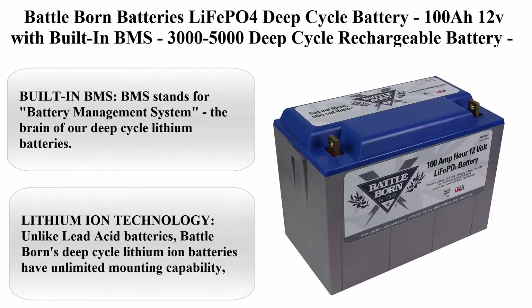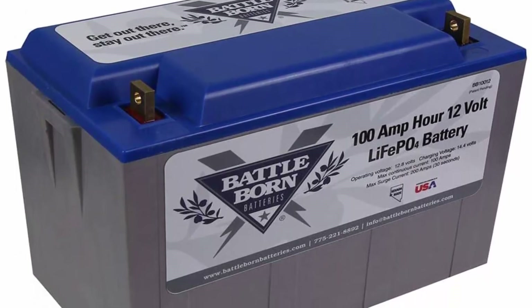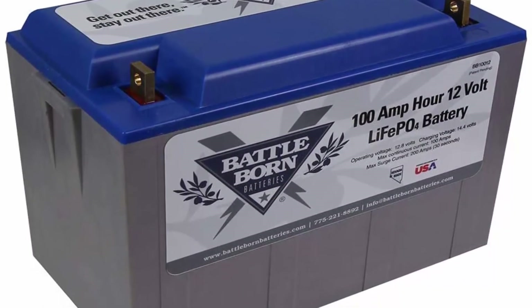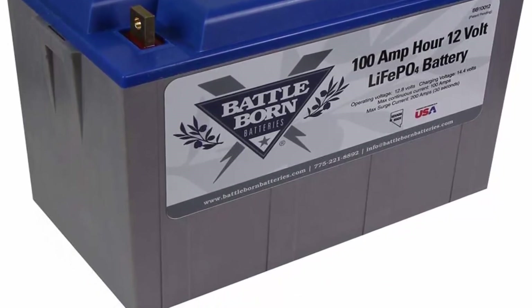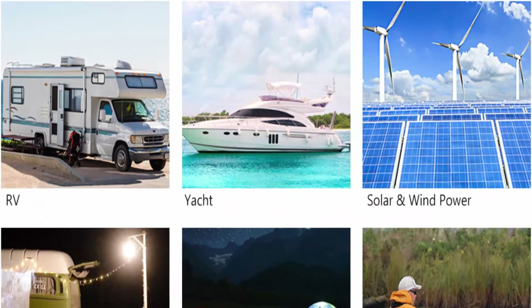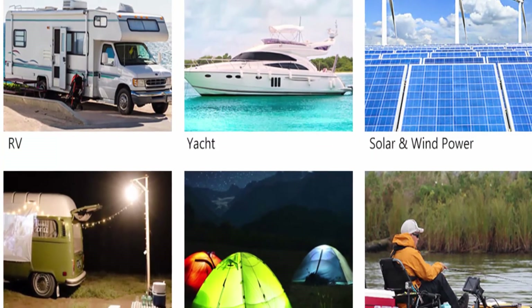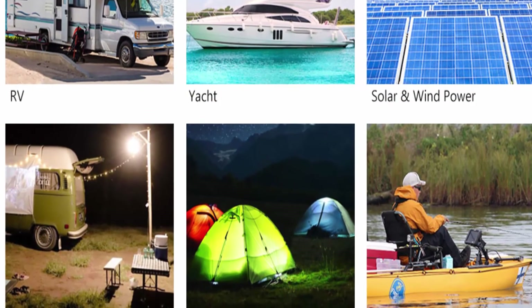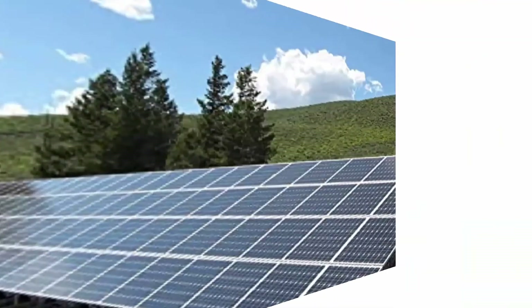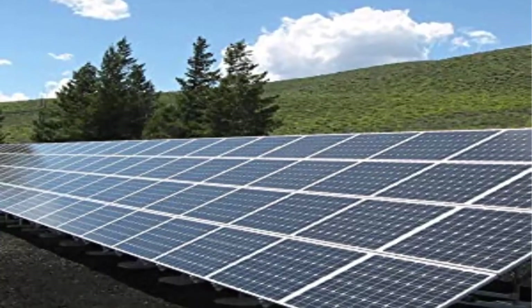Top 3: Battleborn Batteries LiFePO4 deep cycle battery, 100Ah 12V with built-in BMS, 3000-5000 deep cycle rechargeable, perfect for RV camper, marine, overland van, and off-grid applications. Built-in BMS: BMS stands for battery management system — the brain of the deep cycle lithium batteries. The BMS protects your battery from most common causes of battery failure such as temperature volatility or ground faults.